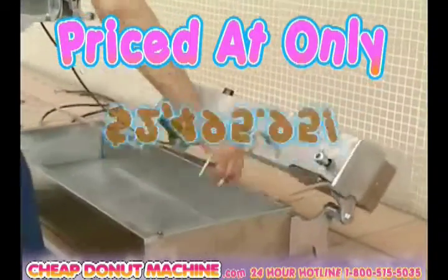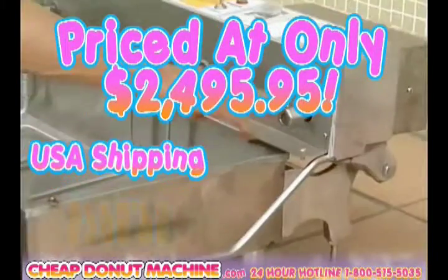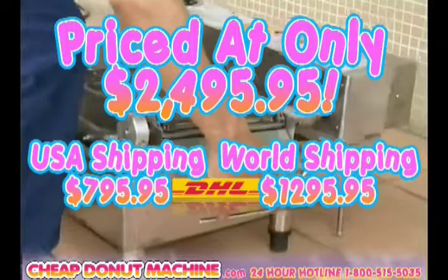Priced at only $2,495.95, plus shipping. USA shipping with DHL, $795.95. Worldwide shipping with DHL, $1,295.95.